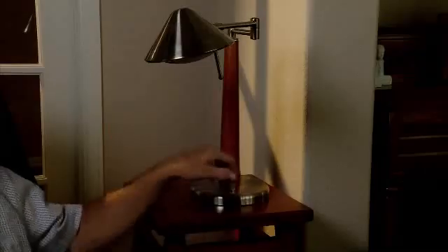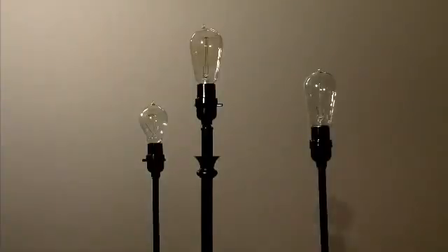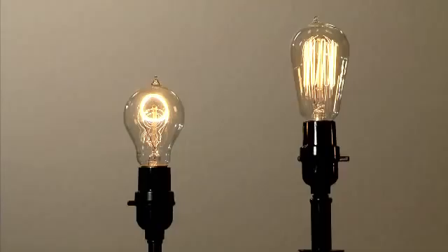We're all used to lighting up dark spaces with the flip of a switch. In fact, people have been doing so since Thomas Edison invented the incandescent light bulb about 130 years ago, and we've used that same old bulb ever since.